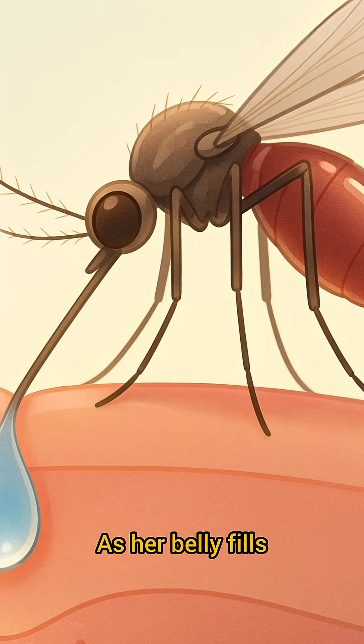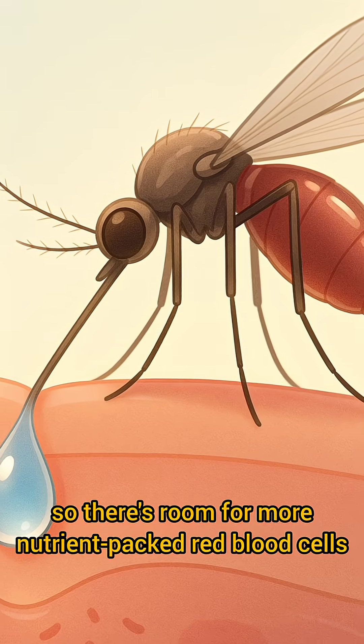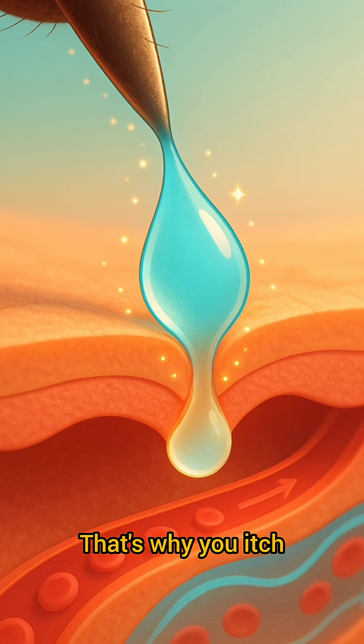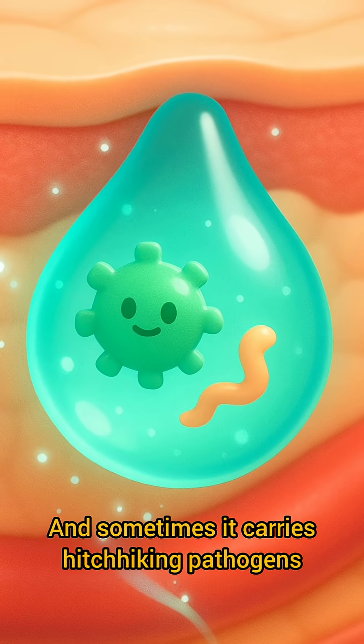As her belly fills, she spits out excess water — that shiny drop — so there's room for more nutrient-packed red blood cells. Her saliva keeps your blood from clotting. That's why you itch. And sometimes it carries hitchhiking pathogens that make us sick.